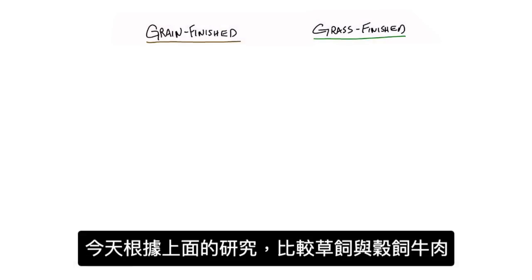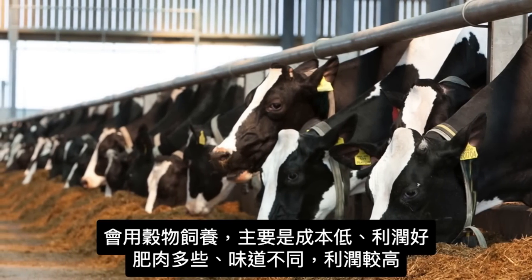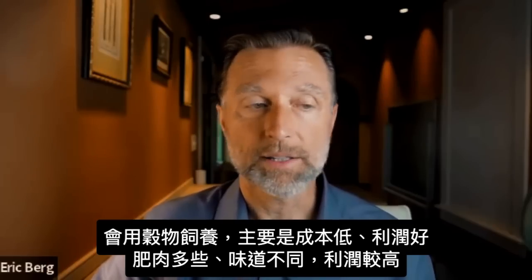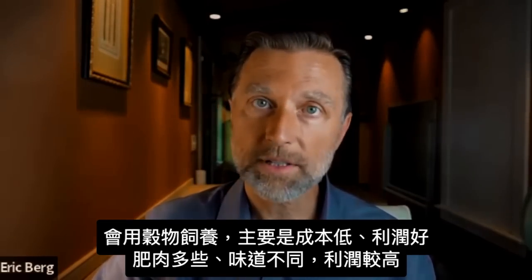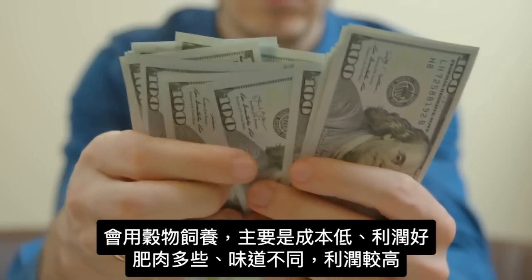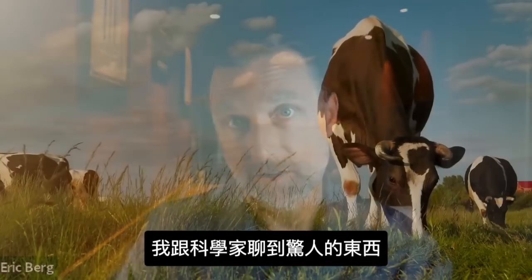Today we're going to talk about the findings from this one study on beef, comparing grass-fed, grass-finished beef versus grain-finished beef. The only reason someone would grain-finish an animal is because of the cost — you make more money. It's going to be fattier, probably taste a little bit different, and you can sell it for a larger profit. When I talked to the scientist, something really jumped out.